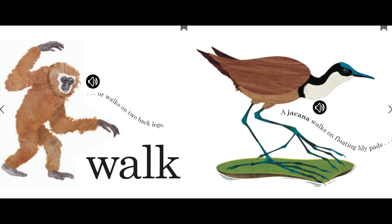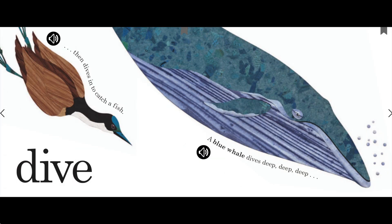Walk. A jacana walks on floating lily pads. Dives. And dives in to catch a fish.